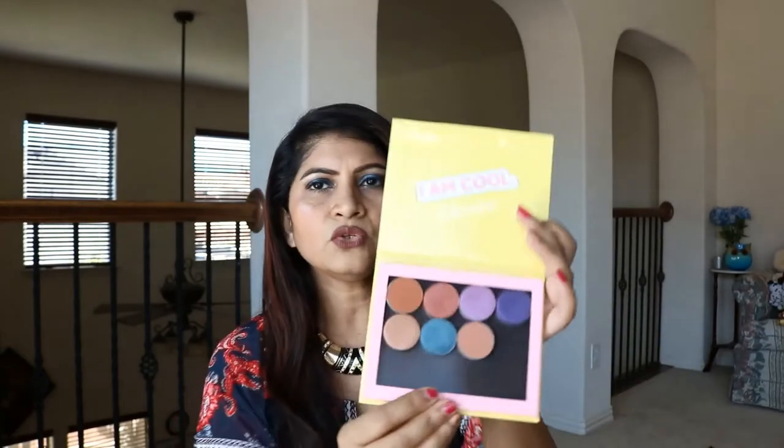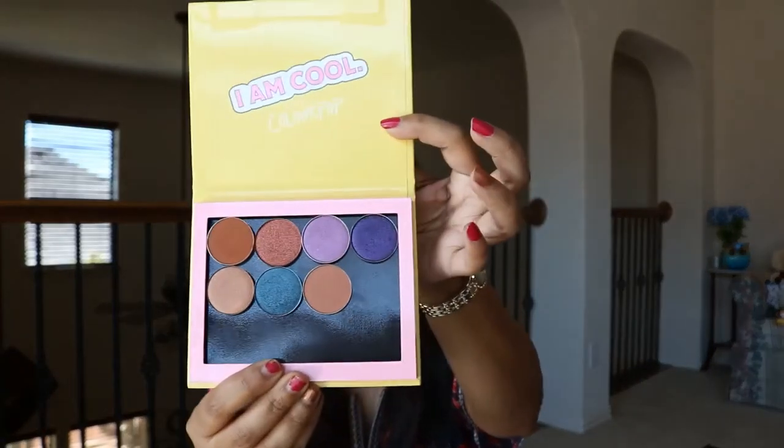I have the Modern Renaissance palette but honestly these single eyeshadows seem much better quality than the ones in the palette. Even beauty creators note that singles tend to be far better quality. So whenever I find colors I like, I pick up the singles to build my own custom palette.